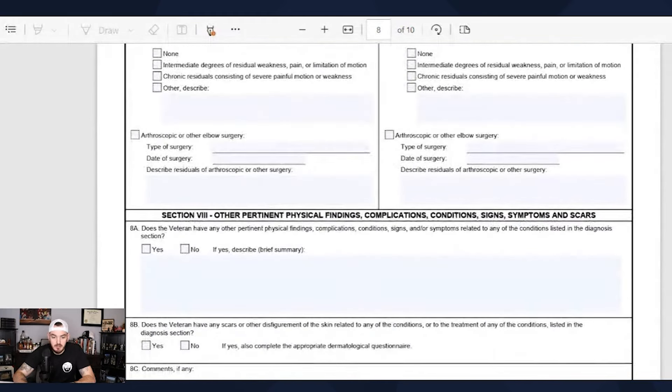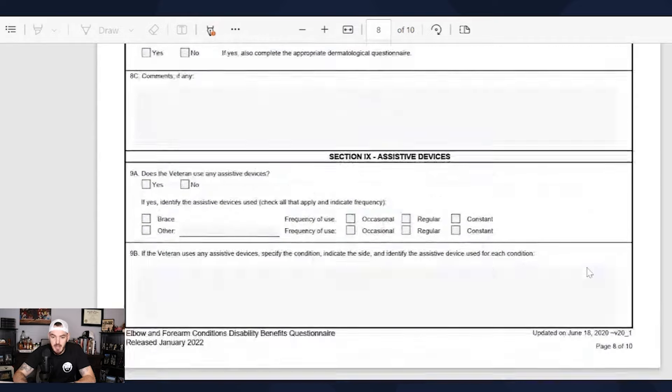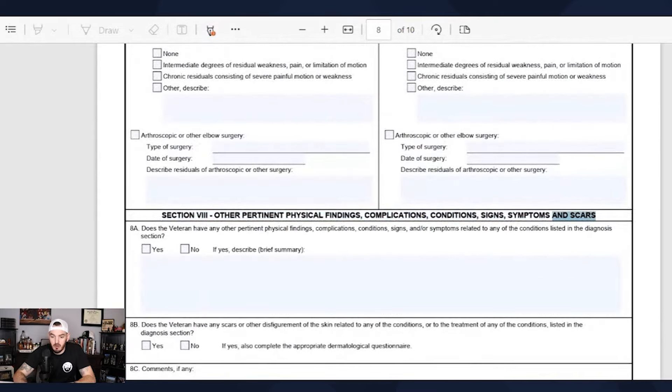Something to note in one of the last sections is scarring. If you have a gnarly scar on your elbow or forearm — I personally have a scar from my hand all the way down to my mid-arm near my wrist — scars can be rated as well. That's the DBQ for elbows and forearms. I hope this helped you.